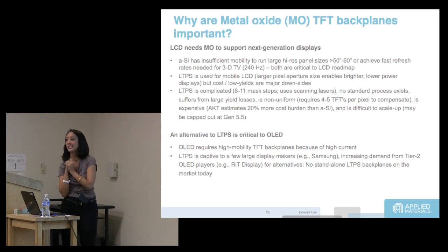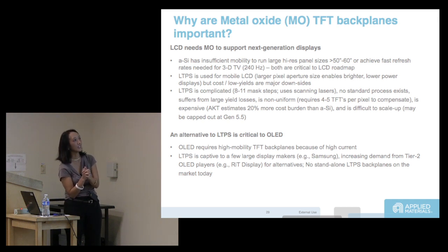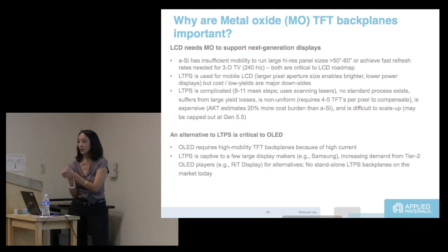The problem is it's really, really expensive to make low temperature polysilicon. It uses 8 to 11 photo steps, and you actually have to re-crystallize — you put down poly at low temp and then re-crystallize by scanning a laser on it.